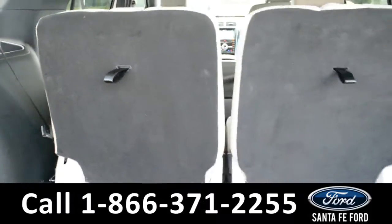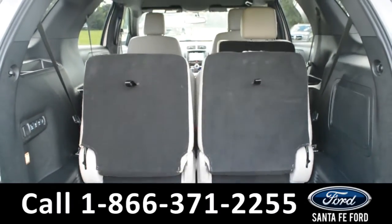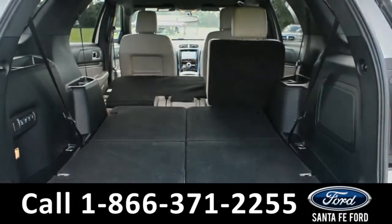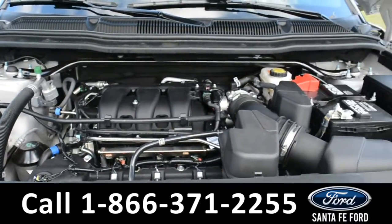Here's a look at the available trunk space. These seats do have power folding, so they stow themselves away. And underneath the hood, there's an inline-4, 2.3-liter engine.